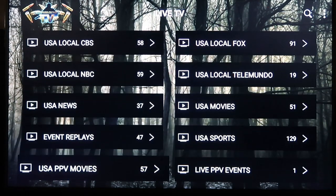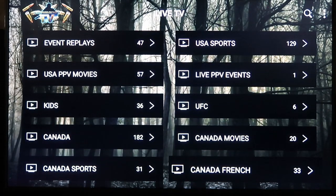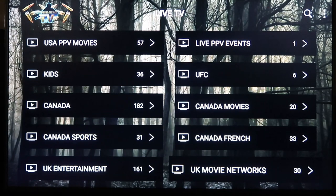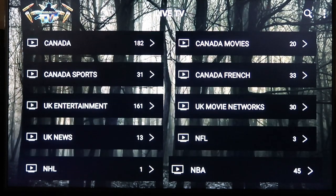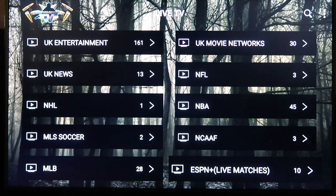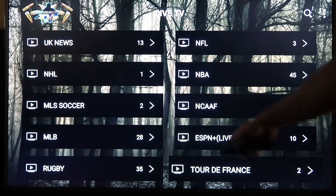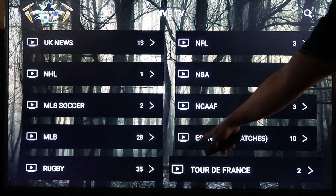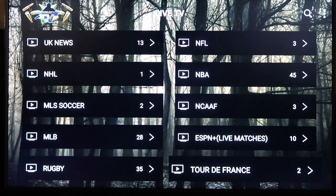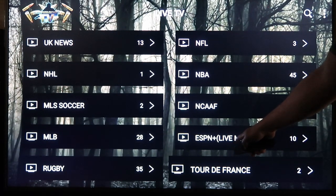You've got USA Entertainment, local ABC, CBS, Fox, NBC, local Telemundo, USA News, USA Movies, Event Replays, USA Sports, USA Pay-Per-View Movies — which is like watching new movies live — and Pay-Per-View Events where you'll find fights on Saturday night. Then there are kids channels and basically UFC. Then you've got Canada, Canadian Movies, Canada Sports, Canada French, then UK Entertainment, UK Movie Networks, UK News. Then here are the sports packages — NFL, NHL, NBA, MLS Soccer, NCAAF, MLB — which is popular right now with baseball going on. And this is a big one: ESPN Plus.